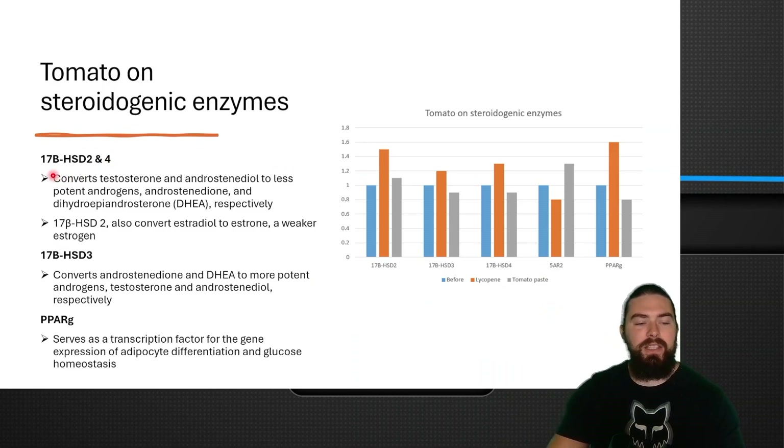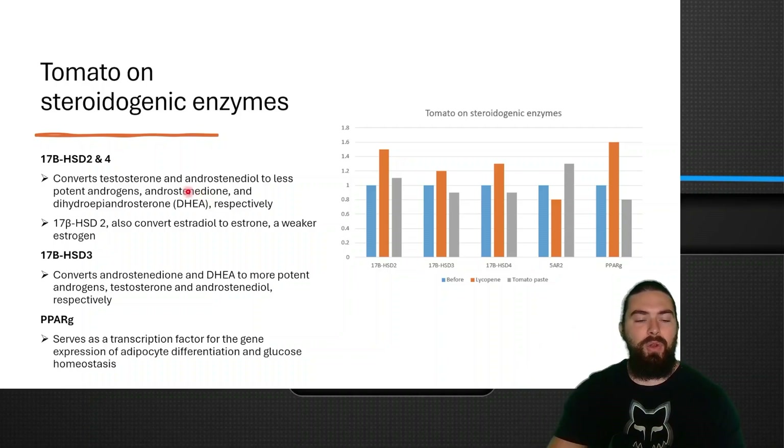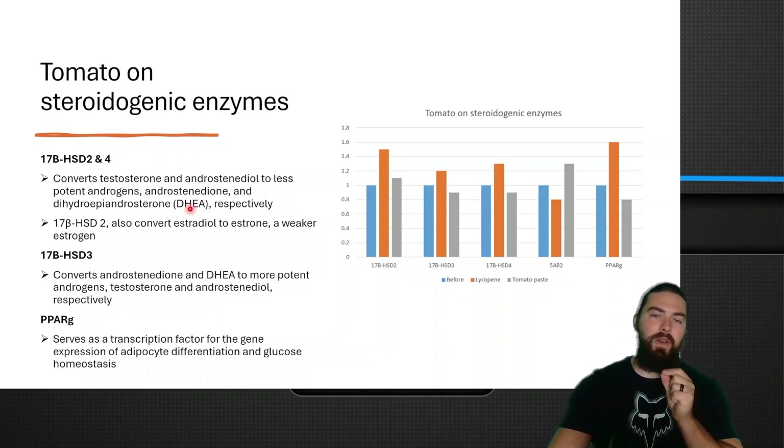They also looked at steroidogenic enzymes: 17-beta-HSD 2, 4, and 3, and PPAR-gamma. Enzymes 2 and 4 deactivate powerful androgens into weaker ones — converting testosterone and androstenediol to less potent androgens like androstenedione and DHEA respectively — and enzyme 2 also converts estradiol to a weaker estrogen. This reduces estrogenic burden but also deactivates androgens. The reason DHT didn't drop much is likely because increased androstenedione and DHEA can create DHT via a backdoor pathway through androstanedione rather than going from testosterone directly to DHT.